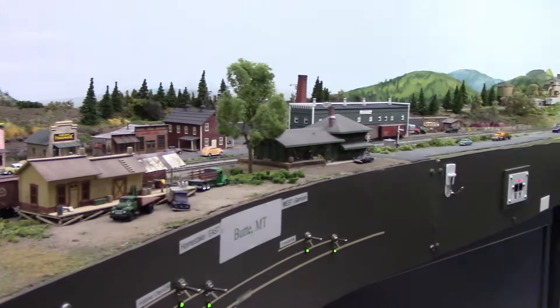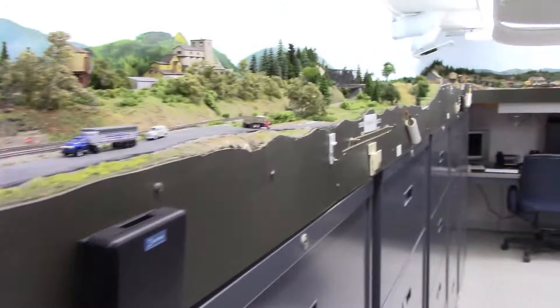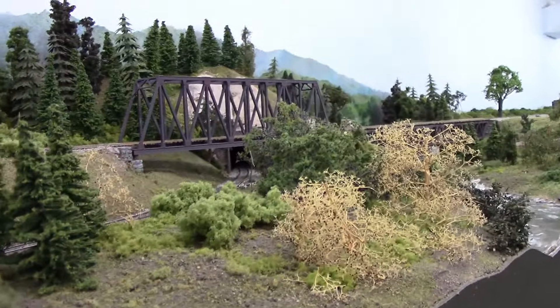The main line comes down, goes under this bridge, and goes into the other room where the other end of the railroad is.